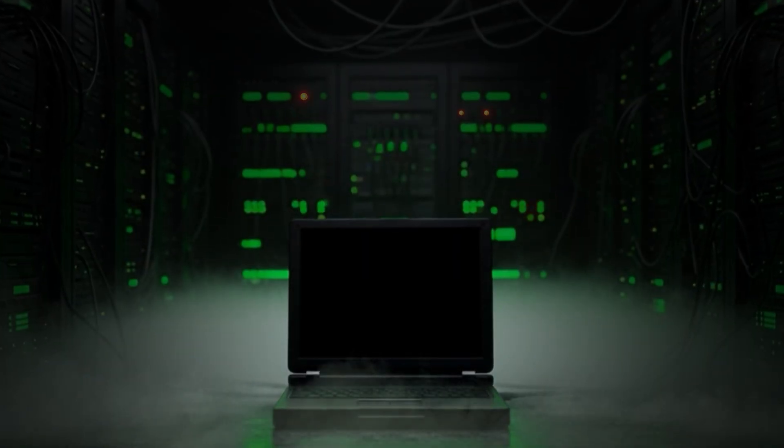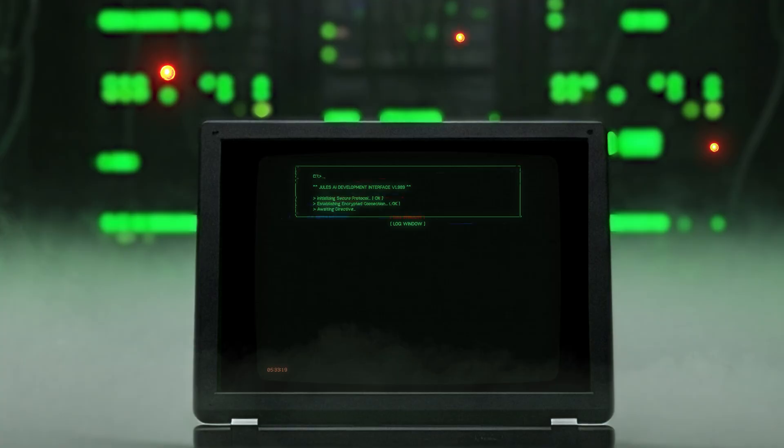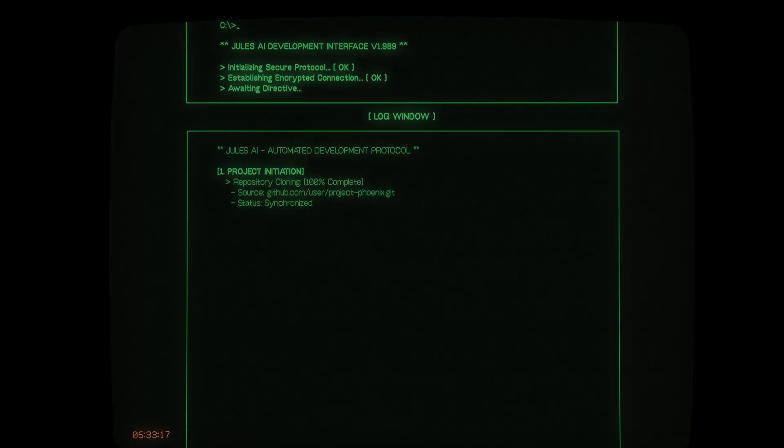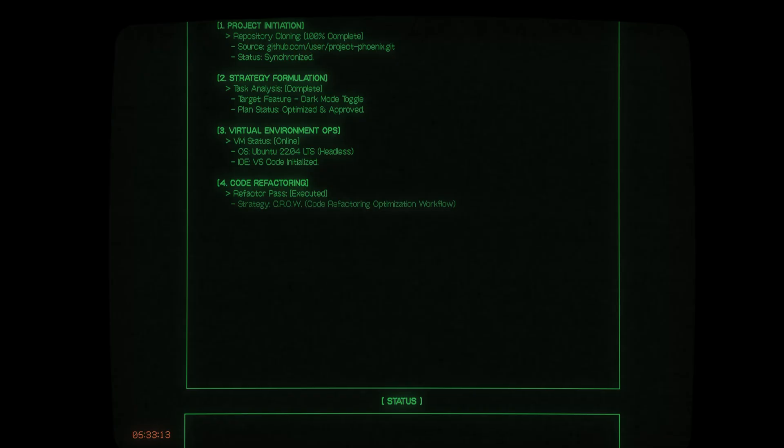It's 3 a.m. in a quiet office. A lone developer pushes a button on their laptop, assigns a task, and closes the lid. In the darkness, Jules, Google's AI coding agent, wakes up on a cloud server. It clones the project's repository, crafts a plan of attack, and starts typing away in a virtual machine.